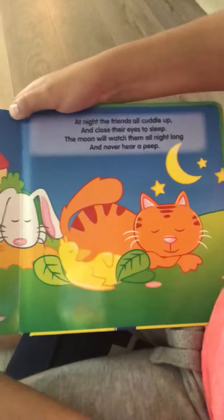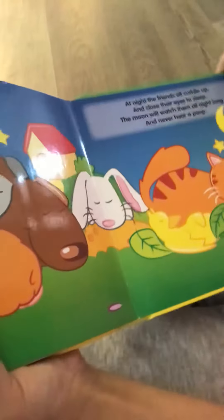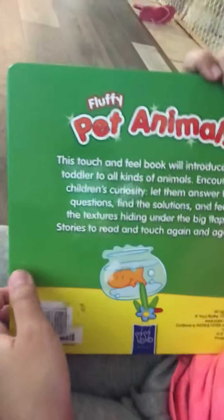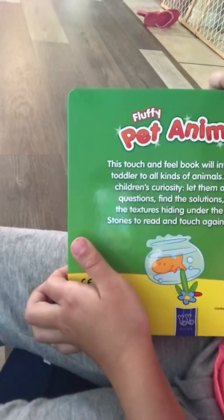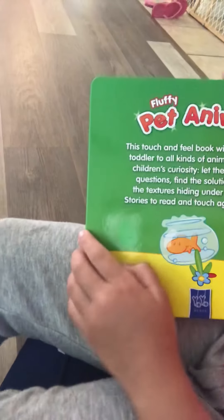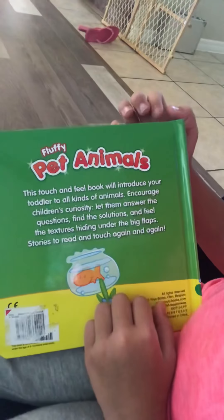At night the friends all cuddle up and close their eyes to sleep. The moon will watch them all night long and never hear a peep. That's the end. That's awesome. And what does the back cover say? This touch and feel book will introduce your toddler to all kinds of animals and encourage children's curiosity. Let them answer the questions, find the solutions, and feel the texture hiding under the big flaps. Stories to read and touch again and again.